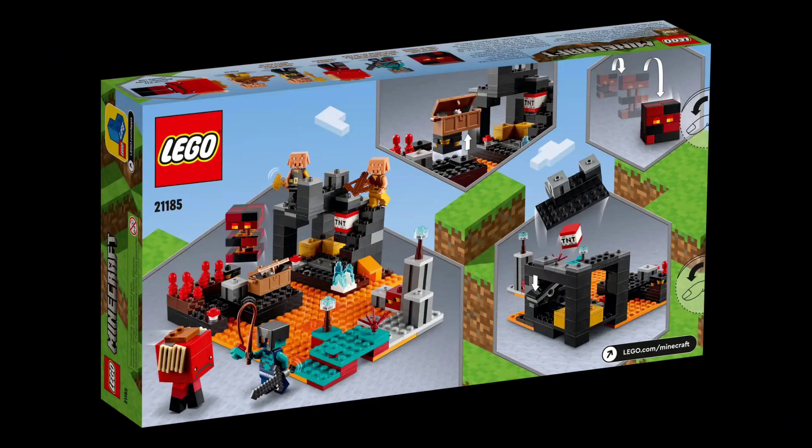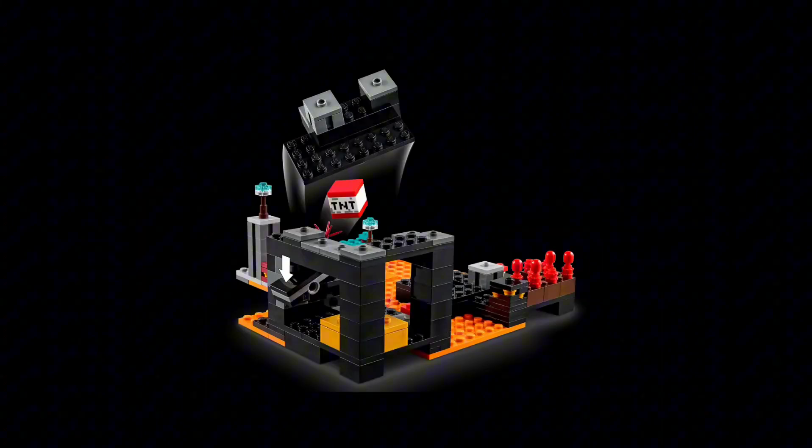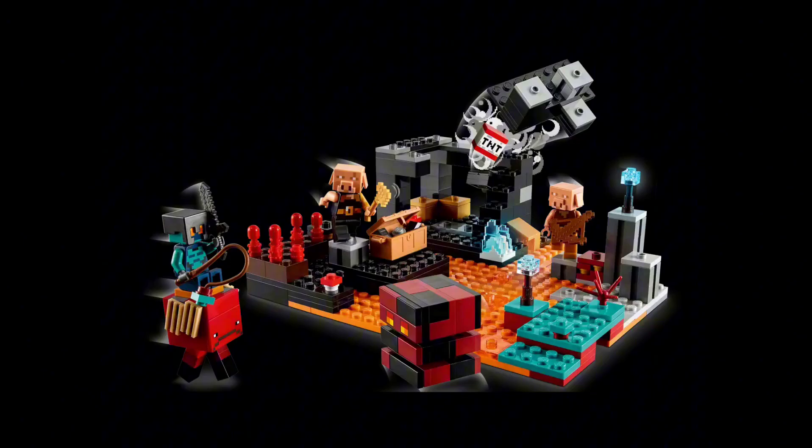When it just comes to the set itself, not including price or anything, it would definitely be the Village — because of the detail and everything — but then when you think about it, it is £1,000, even when you're buying it from eBay, because it's retired.